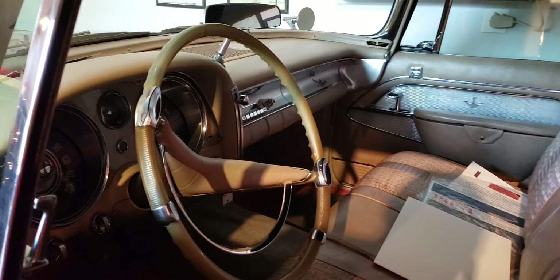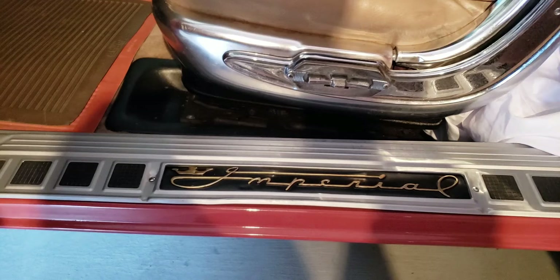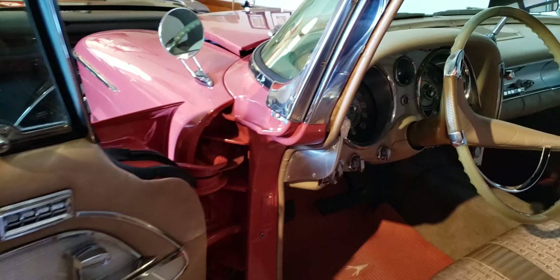Can I open the door? Beautiful. Kind of incredible door sills — it says Imperial on there, with little rubber square scuff pads. Power bench seat? Yeah, power. Power windows, power seats. It has almost every option that you can get, and you'd expect that on one of these. Most of these have either a vinyl or a vinyl-leather combination interior. It's really rare to find one with a cloth.